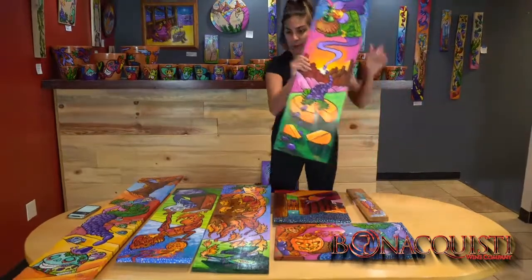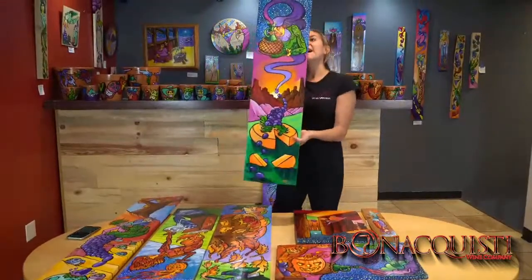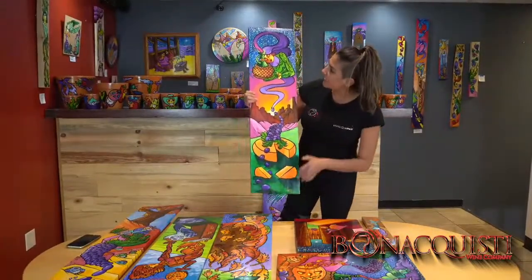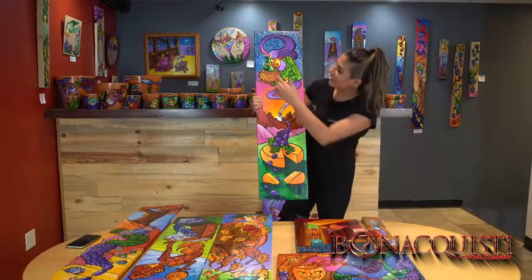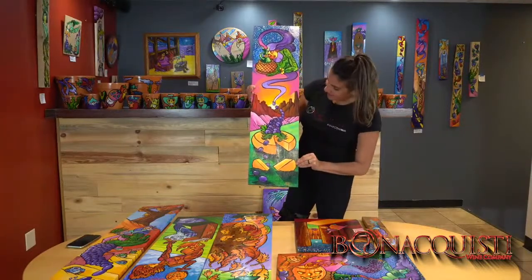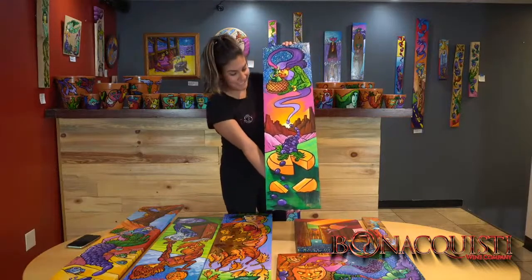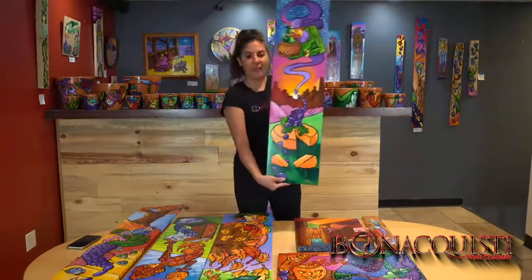These pieces are a little bit bigger but they are gorgeous — so many different colors involved. This one is one of my favorites, it's called 'Cosmic Wine and Cheese' and this is priced at $105. It looks like a little Chianti bottle, like a little genie coming out of the bottle, and then grapes on the bottom with the cheese. These are great for your kitchen, for entertaining your guests — a very beautiful and colorful piece.